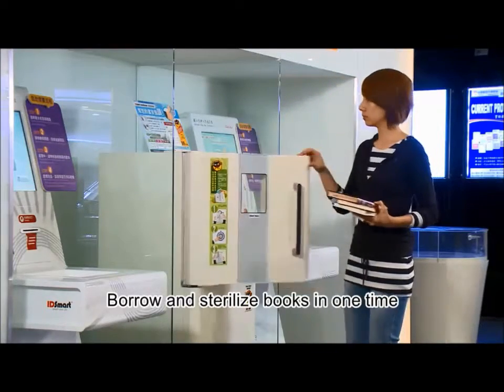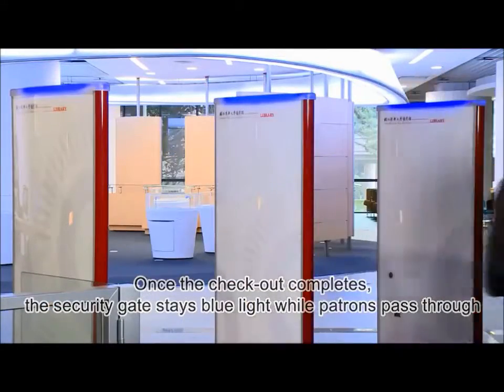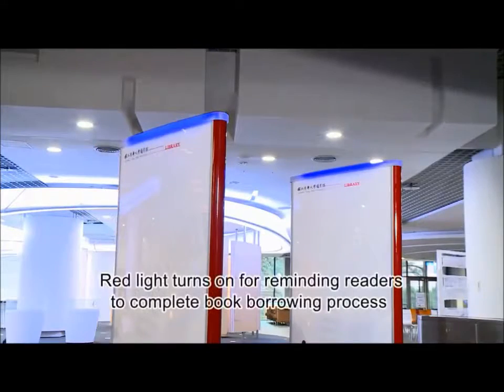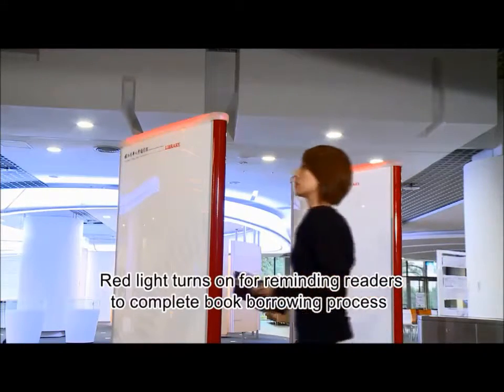After patrons complete the borrowing process, they can take the books away directly. If the borrowing process is not completed, the red light on the security gate will turn on to remind patrons.